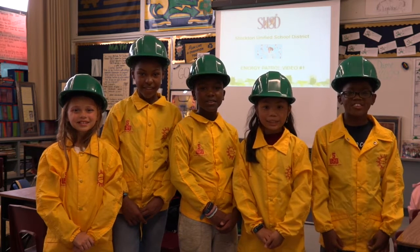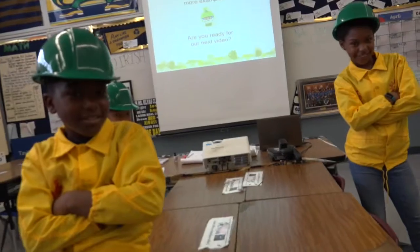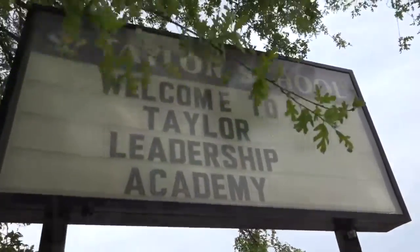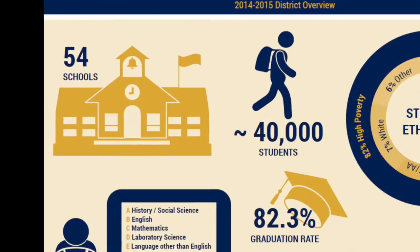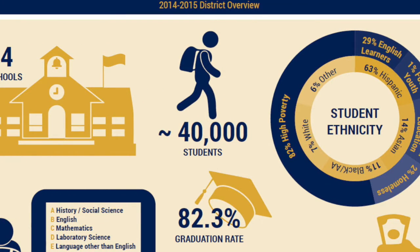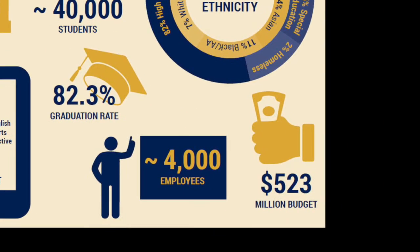Hi, we are the SUSD Energy Patrol. We live in the city of Stockton in Northern California. We have 54 schools, approximately 40,000 students, and a $523 million budget.